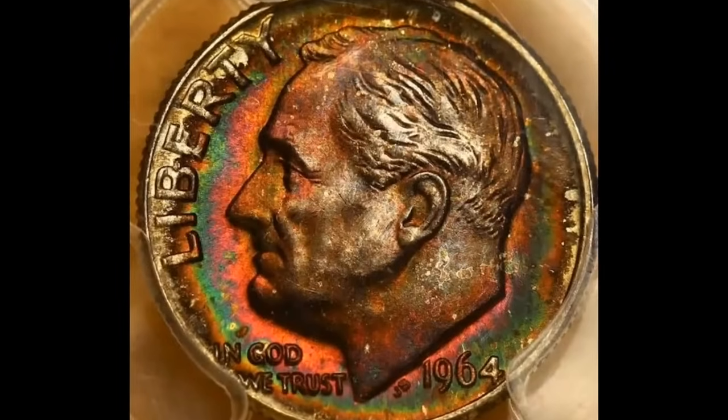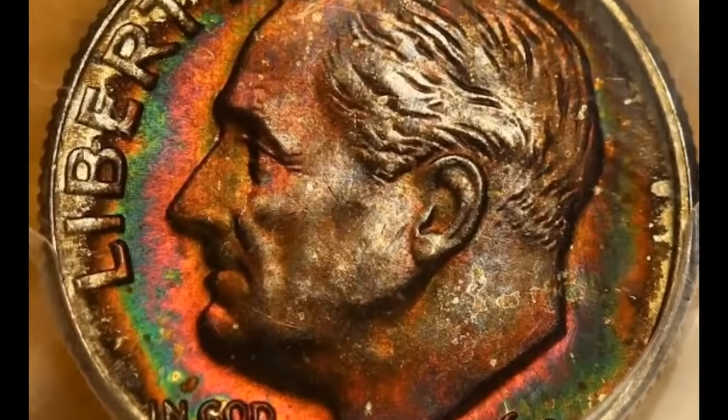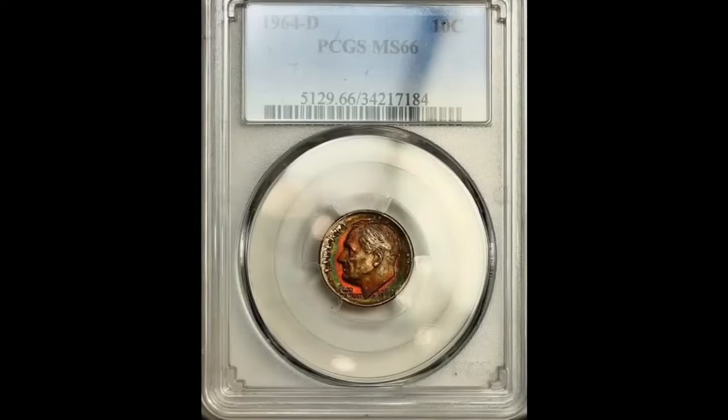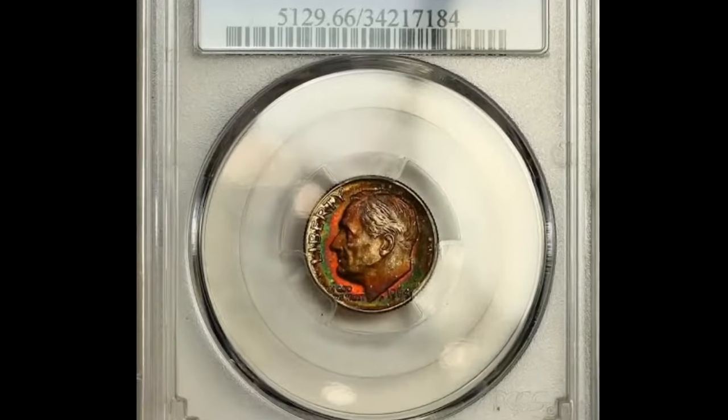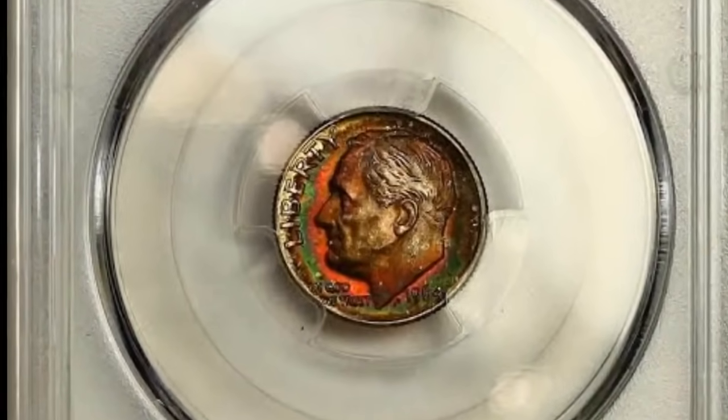Dominant charcoal copper obverse toning yields to splashes of vivid gold, blue, and pink iridescence towards the lower right border, and toned on the reverse with small surfaces and billowy mint frost throughout. It was sold for $920.